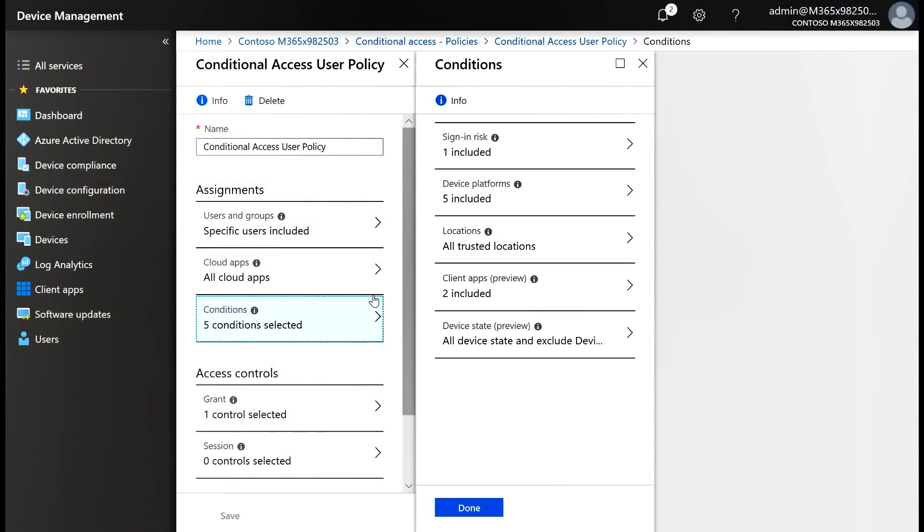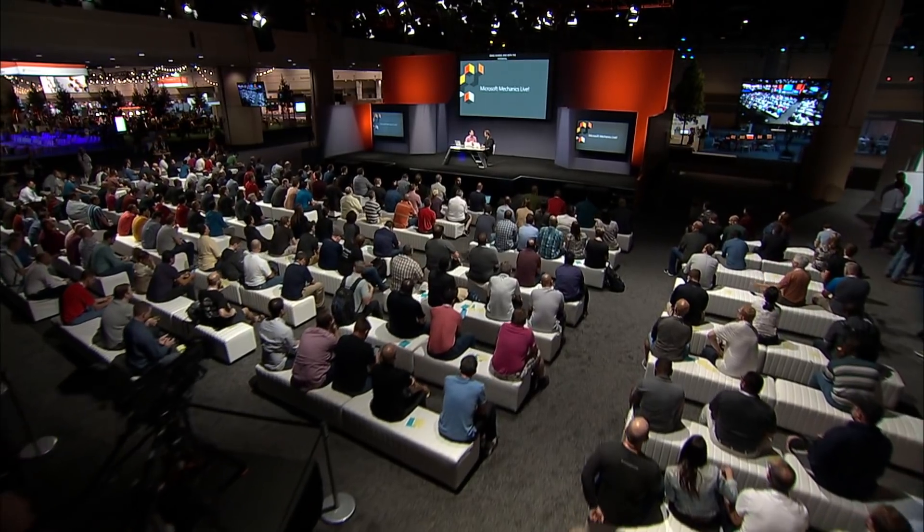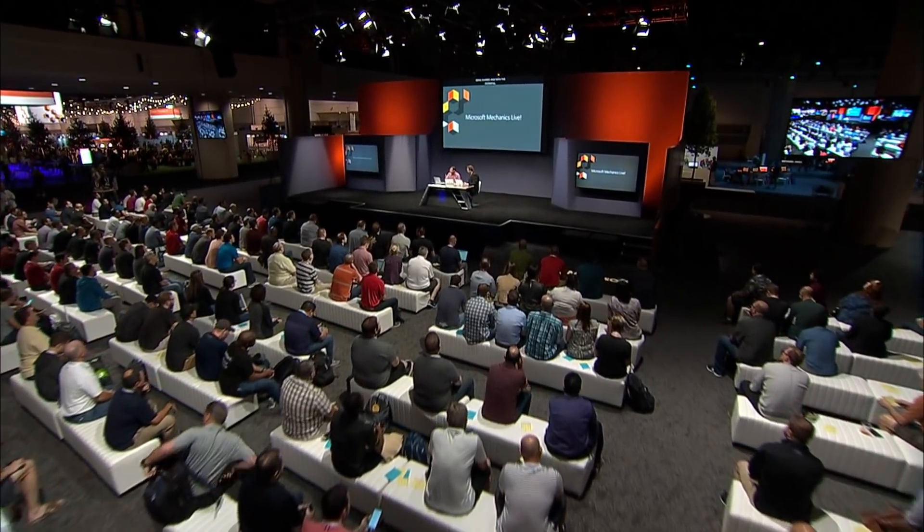Very cool. And of course, to take this one step further, you can use things like conditional access controls — we have a dedicated show on that topic. But beyond real-time assessments, what additional things can we do to protect the information itself as it's being shared, or if bad actors have somehow infiltrated the network? Information protection is probably the area with the biggest overlap between security and compliance, and we've had a number of updates here. We've been on a mission to unify classification and labeling for both sensitivity labels and retention labels — labels that apply to email and documents for compliance, retention, archival, and so on.